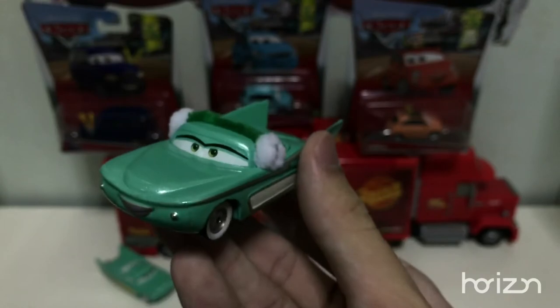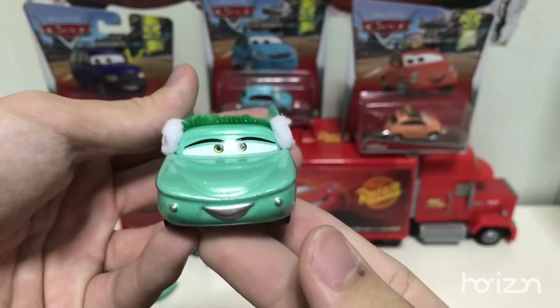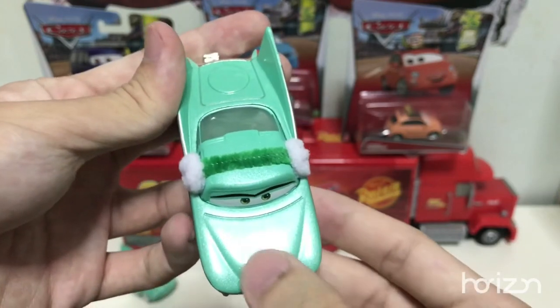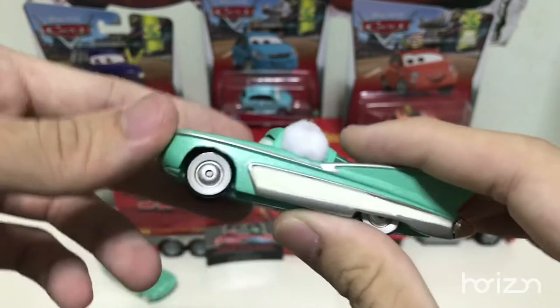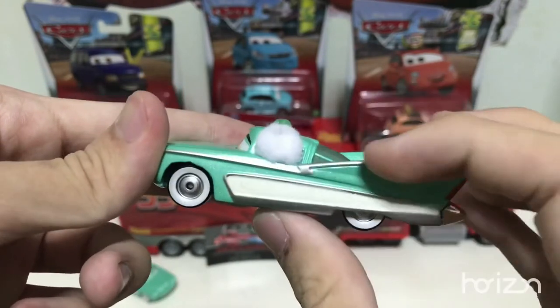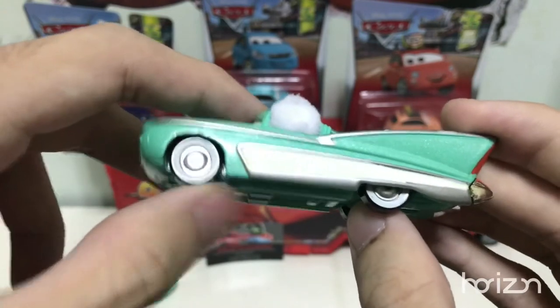Now we're going to move on to the custom of wintery Flow with window maps. On the front, you can see Flow has the usual expression that Mattel has used since 2006 — here is the hood, the expression with the eyebrows, and the headlights. On the side there's not much detailing — there's yellow here, and a green that looks like turquoise. Here are the white wall tires.